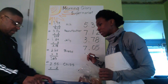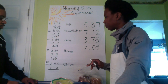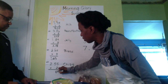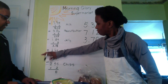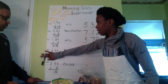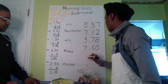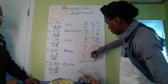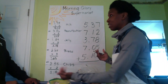Anything else? I have chips — two bags. Two times five is 10 — zero, carry the one. Two times five again is 10, plus one is 11 — write the one, carry the one. Two times two is four, plus one is five. So that's $5.10 for the chips. Now we've multiplied out the subtotal for each item, and we want to know the total.